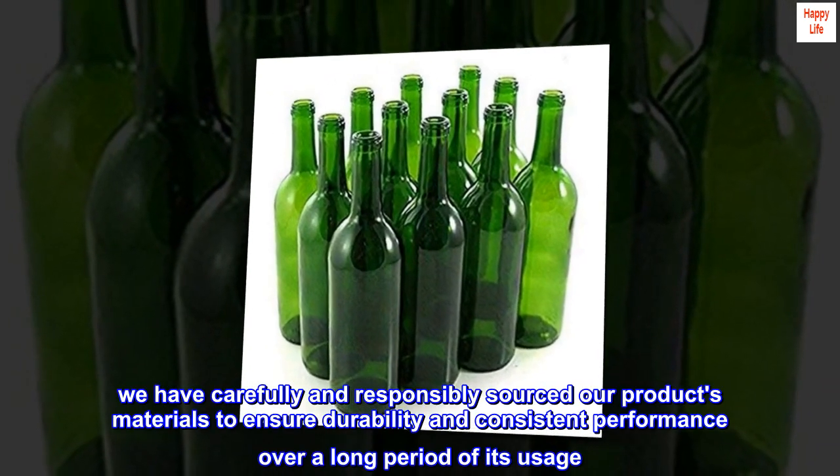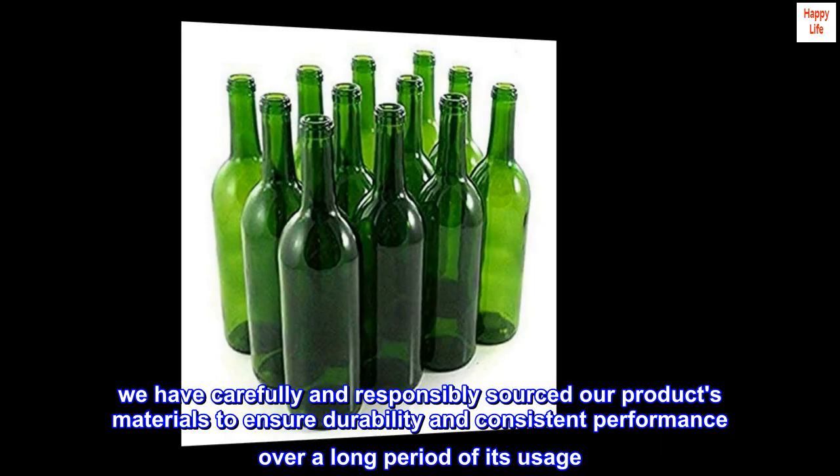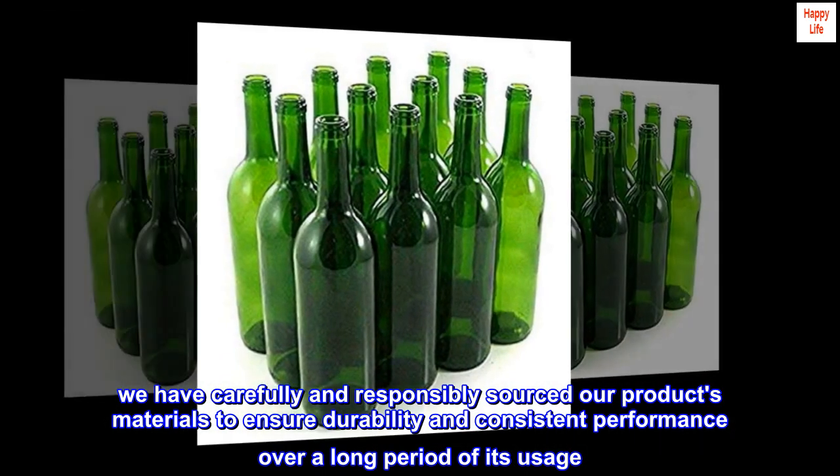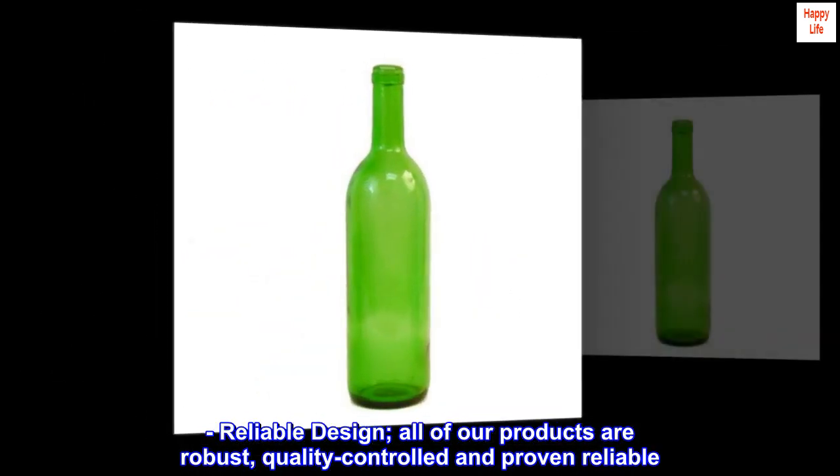We have carefully and responsibly sourced our product materials to ensure durability and consistent performance over a long period of usage. Reliable design: all of our products are robust, quality controlled, and proven reliable.